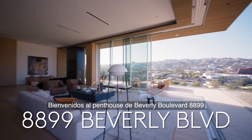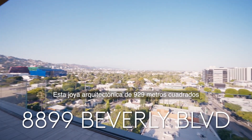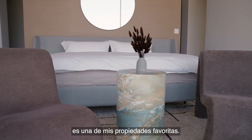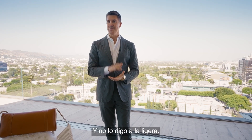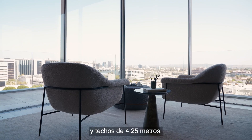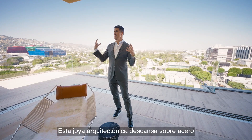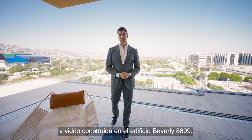Welcome to the penthouse at 8899 Beverly Boulevard in West Hollywood, Los Angeles. This 10,000 square foot architectural masterpiece is one of my favorite properties ever, and I don't say that lightly. Designed by Olsen Kundig from Seattle, this four-bedroom, five-bathroom residence has 14-foot ceilings throughout, and sits in steel and glass built upon the building 8899 Beverly.